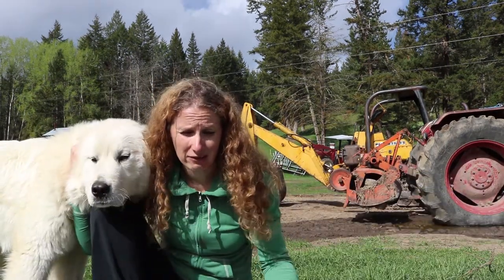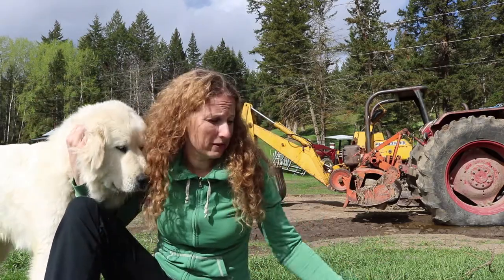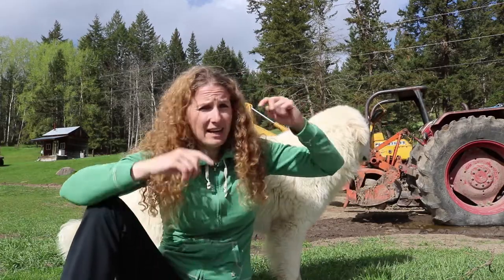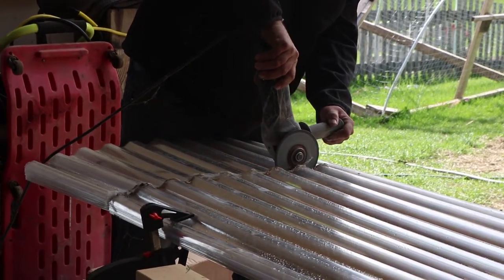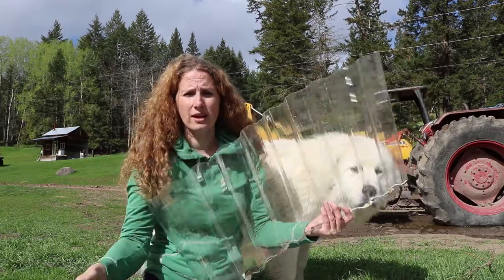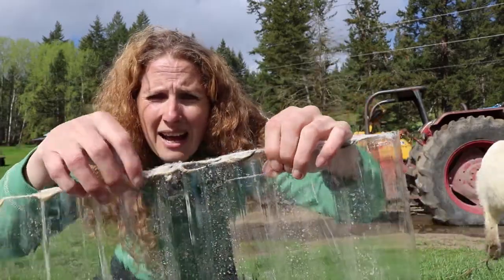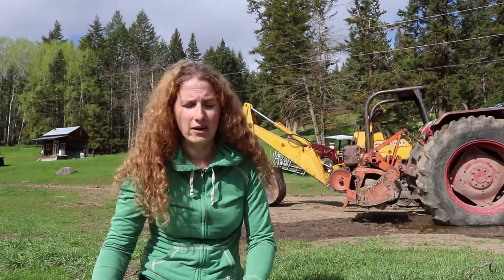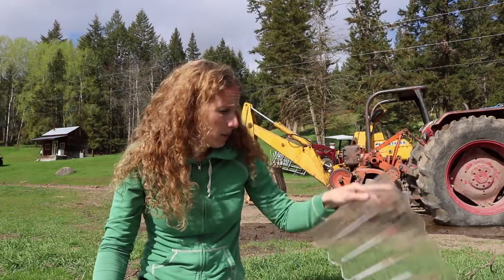We're hoping the Palruf holds up long enough on the walls, and if it doesn't, we'll buy a couple of sheets of the more expensive stuff each month and change it over as time passes. Dan cut all the sheets together using a zip disk blade to get a clean line, which worked out really well. The top sheet has some rough plastic edge, but the rest he was able to pull apart, and the rougher edge will go up under the ridge cap anyway — so that doesn't really matter.